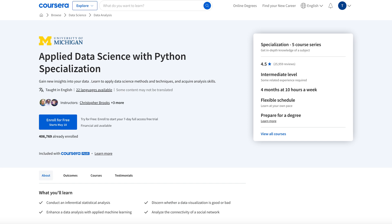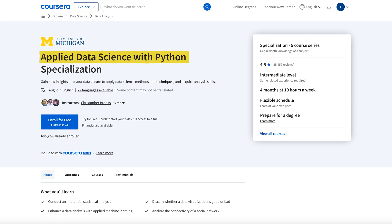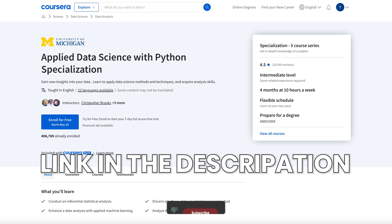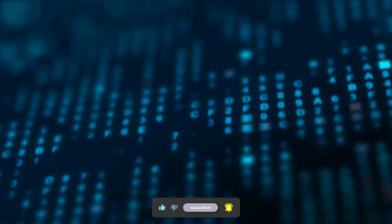In my opinion, it is a fantastic course overall that really does the job it's supposed to, which is teach you Python for data science. I'll leave a link to the free trial in the description, as well as any special promos going on. Thanks for watching — I hope to see you in the next video.